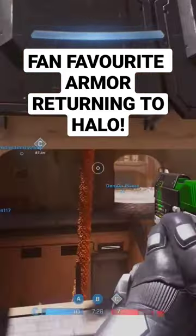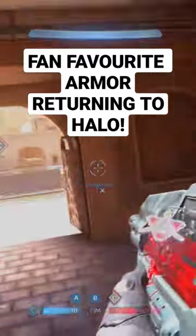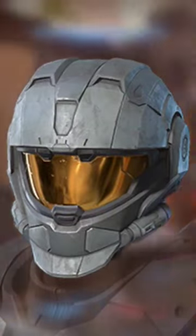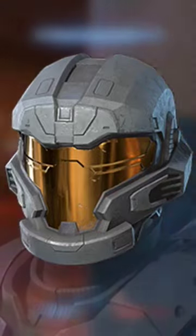The Halo Infinite Winter Update is just around the corner and it's bringing back some fan favourite armour. Helmets such as the Mark V, CQC, CQB and JFO are soon to make their return.